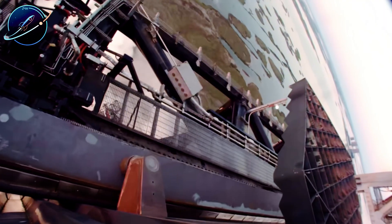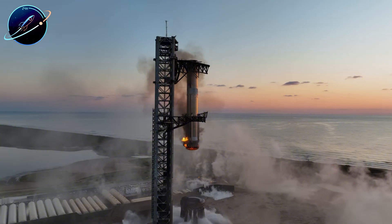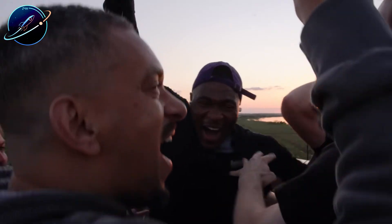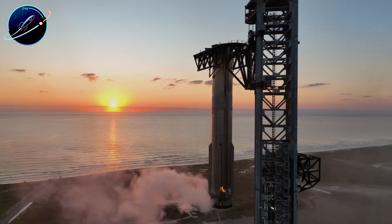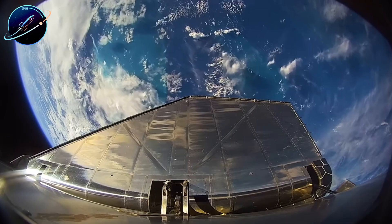Will ground-based refueling tests succeed before orbital attempts? Drop your thoughts in the comments. If this breakdown added value, hit that like button and share it with anyone following SpaceX's progress. Subscribe to Space Update 24 Hours so you don't miss Ship 39's test campaign next month. We'll cover every development as Starbase becomes humanity's gateway to the moon.